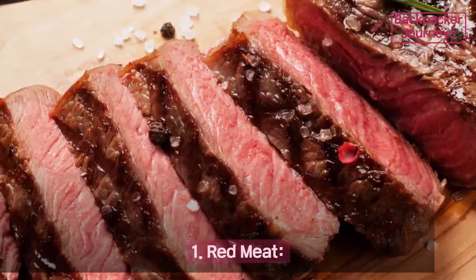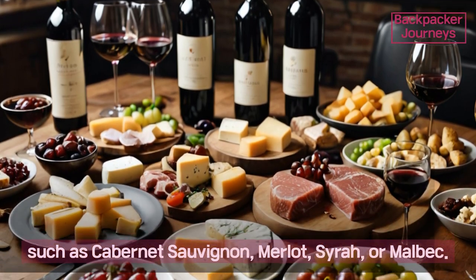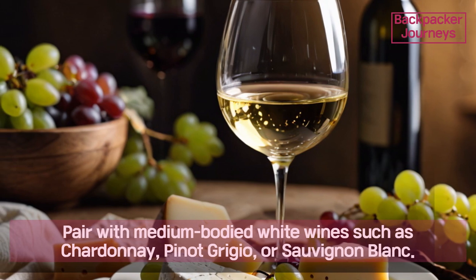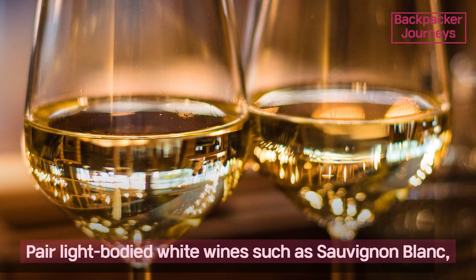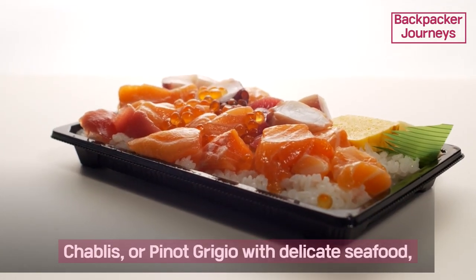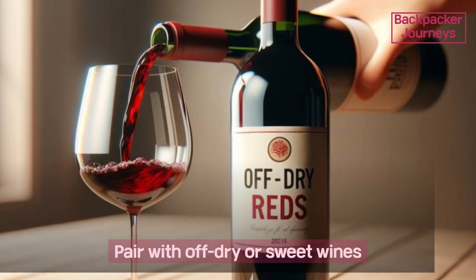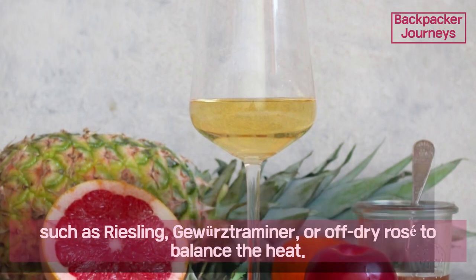Third, general pairing suggestions — five simple ways to pair wines with foods. One: red meat — pair with medium to full-bodied red wines such as Cabernet Sauvignon or Merlot. Two: white meat — pair with medium-bodied white wines such as Chardonnay, Pinot Grigio, or Sauvignon Blanc. Three: seafood — pair light-bodied white wines such as Sauvignon Blanc, Chablis, or Pinot Grigio with delicate seafood, while richer seafood dishes may pair well with a light-bodied red or rosé.